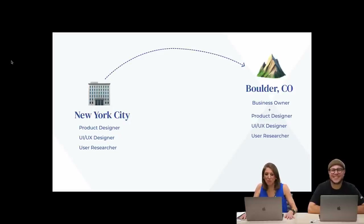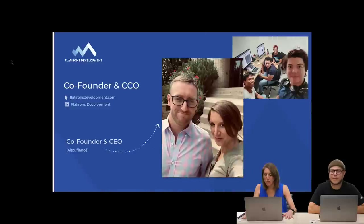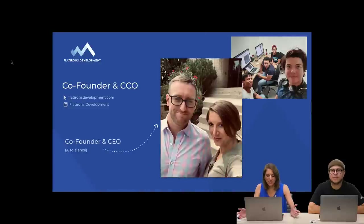Now that I'm in Boulder, I'm also all of those things plus a business owner, and that's what I'm super excited to share with you today. I started my company, Flatirons Development, about a year and a half ago. We are a product design and development company. We're co-located — we have a team in Colombia — and I co-founded this company with my partner and fiancé. Go follow us on LinkedIn and check out our website.